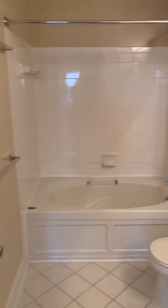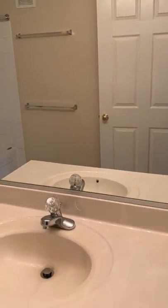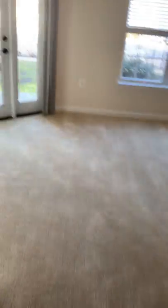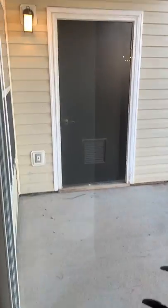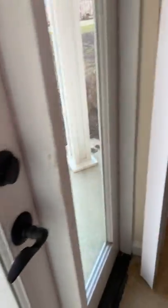And the master bathroom. Your patio door — that's the HVAC closet. This would be your patio space.